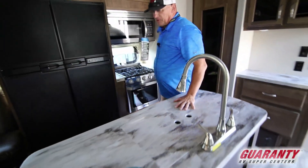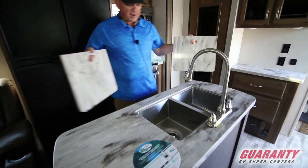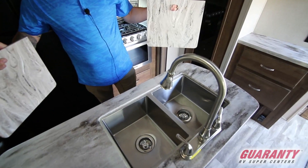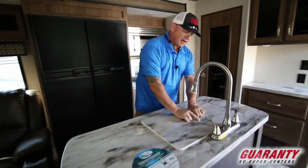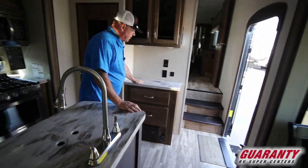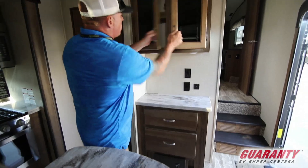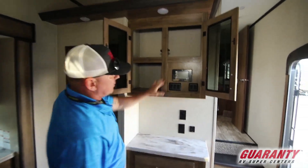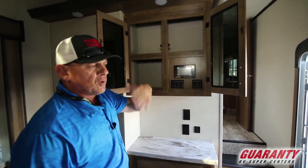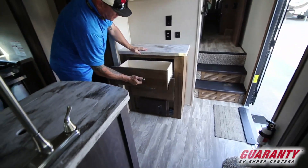Then on your center island, you got a Corian countertop with two stainless steel sinks. Put your covers on and you got plenty of counter space. And then right here you got a little place to put your laptop with USB ports and plug-ins. You got a little tablet right here that'll control your awnings and your lighting, and then two full extending drawers.